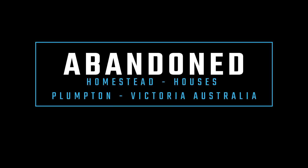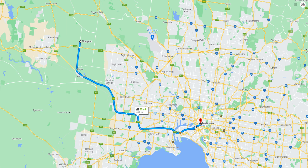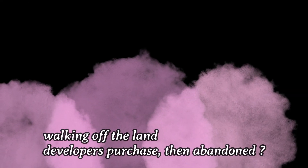Welcome back subscribers and hello YouTube viewers. On this occasion we're off to Plumpton, Victoria, Australia. It is located about a 35-minute drive, about 40 odd kilometres northwest of the state's capital Melbourne.